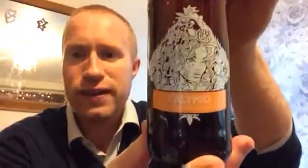Hey y'all, welcome to Real Daily Britain. Tonight I've got another beer for you and this one comes from Siren Craft and it's part of their Calypso range. 4% ABV.